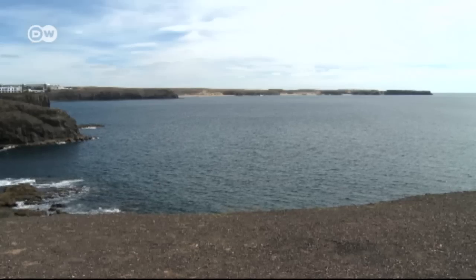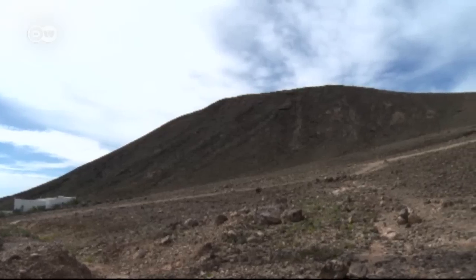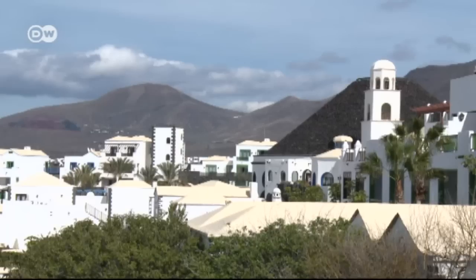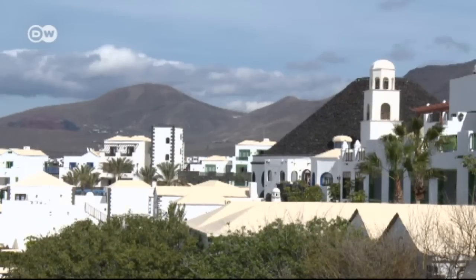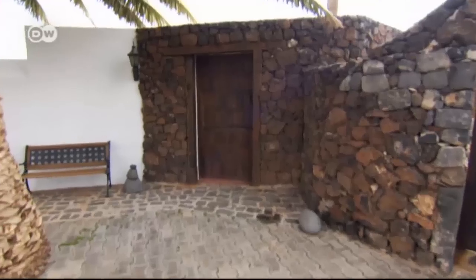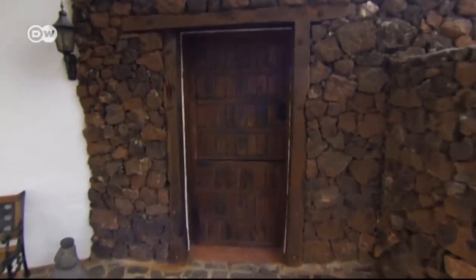The rocky Atlantic coast of Lanzarote Island, a barren volcanic landscape, and houses painted in traditional white. If you head inland, you'll find the village of Los Valles, and the home of Yayo and Oda Fontes de León.